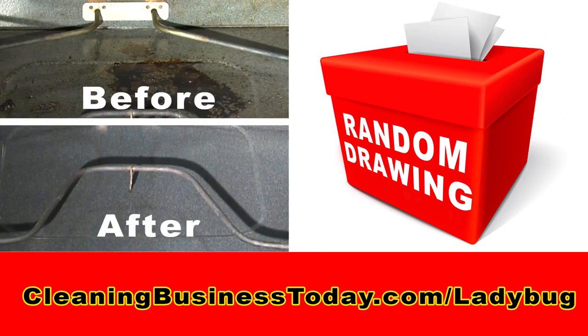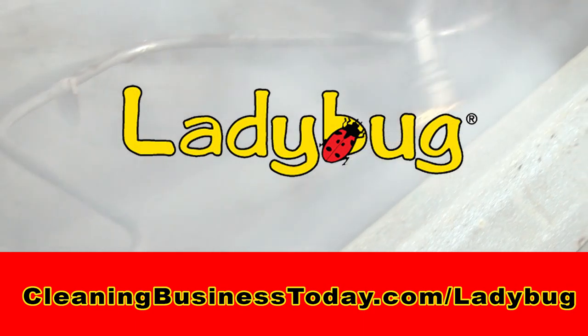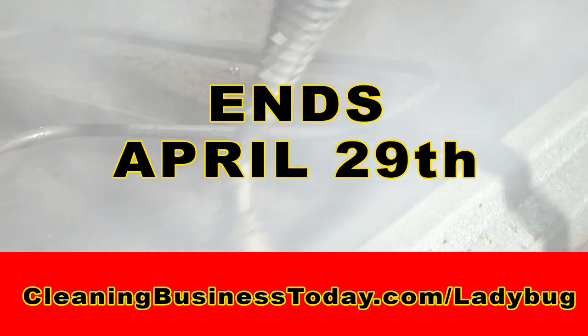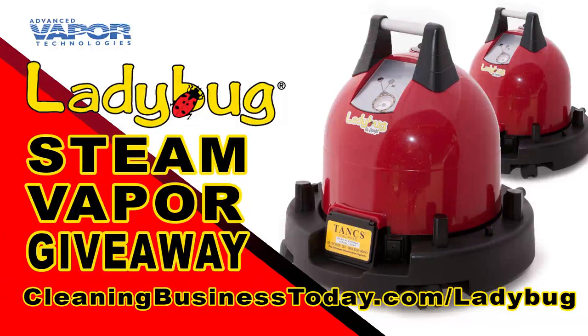When someone votes for their favorite before and after photos, that person will be entered into a random drawing to win the second ladybug. The Ladybug Steam Vapor Giveaway ends April 29th, so get to cleaning and upload your photos or just vote for your favorites. For details, visit cleaningbusinesstoday.com/ladybug.